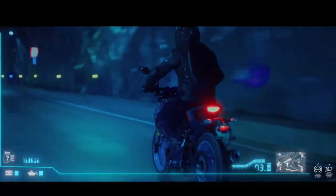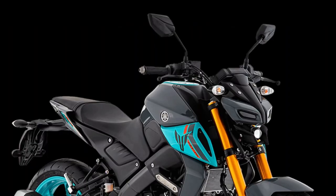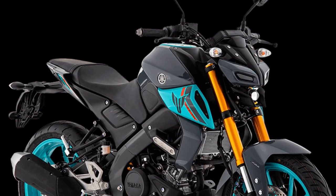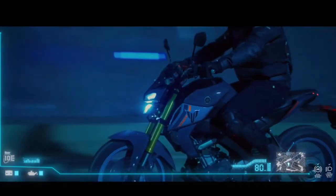The modern instrumentation not only looks good but also enhances the overall riding experience. The riding position on the MT-15 is designed for comfort and control, with slightly raised handlebars and a flat seat.